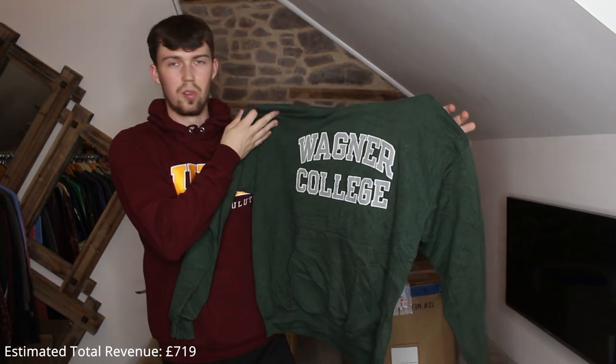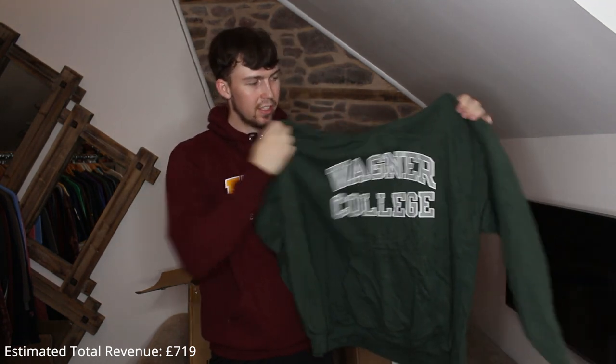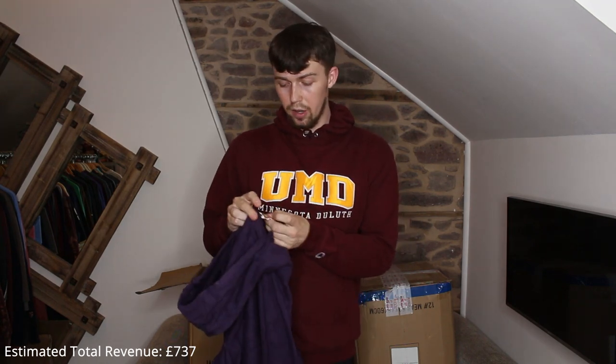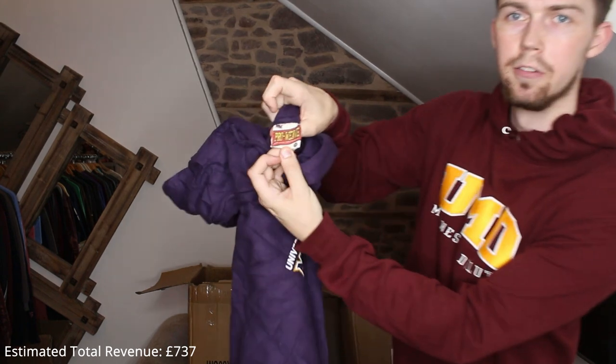I like this color — a dark swampy green, reminds me of Shrek. Wagner College — I would hate to go to a college called Wagner, it's just weird. University of Northwestern Eagles, St Paul — can't read it — it's on an MV Sport tag, and it's a cool tag. It looks really old, says 'Pro Weave' — I've never seen that tag before, I'll do some research.